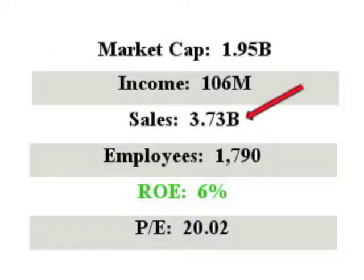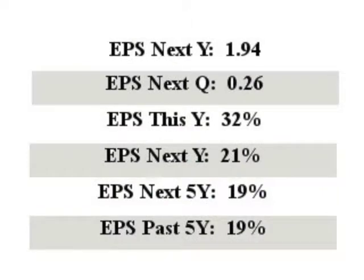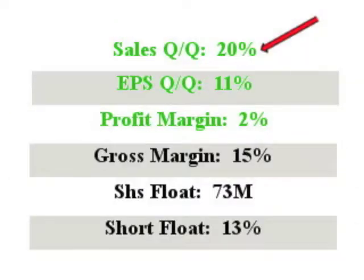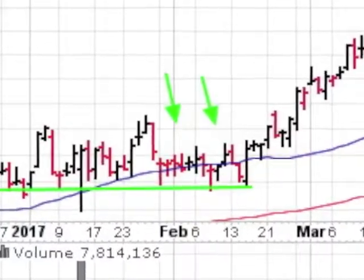KBH has sales of $3.7 billion with an ROE of 6%. EPS this year is an excellent 32%, and next year's EPS is a nice 21%. Sales quarter-over-quarter comes in at a solid 20%. The KBH chart shows a flat base that started in January with nice support from its 50-day.